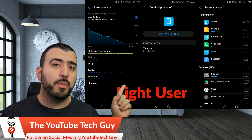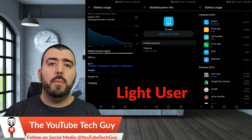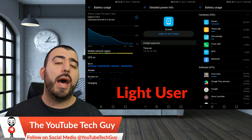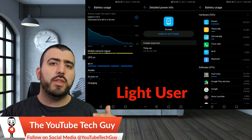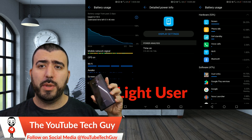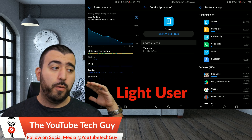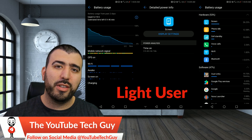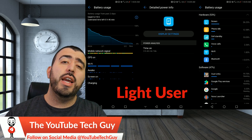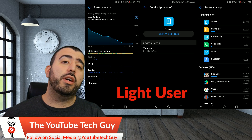Now of course the screen-on time was much less because it was spread over three days — I wasn't using it as much, to simulate a light user. But easily, I'd say an average user is going to get at least a day and a half, if not two days. This is the most impressive battery life we have seen on a smartphone. It really gives credibility to the idea that it's not about how big the battery is — it's the software behind it. This is about a 4000 milliamp battery. Yet I've seen smartphones with up to 7000 milliamp batteries going for under $300, and they don't last anywhere near as long. I've had smartphones with 5000 milliamp batteries and again, they don't last as long. That's because it's more about the software — how it utilizes the display and manages all the processes that run in the background. And that is something this phone has done better than anyone else when it comes to battery life.